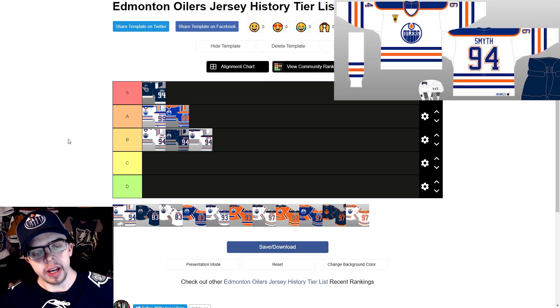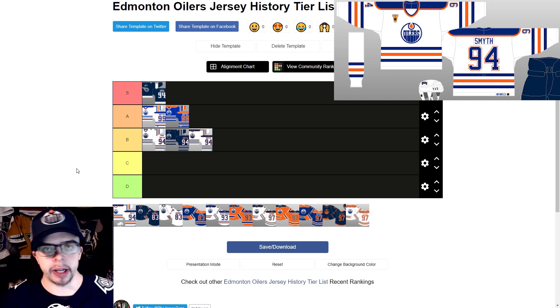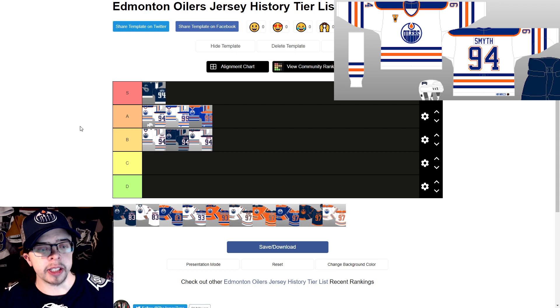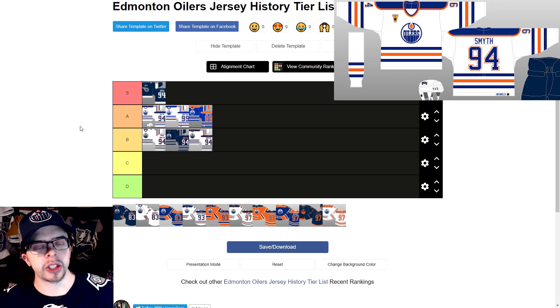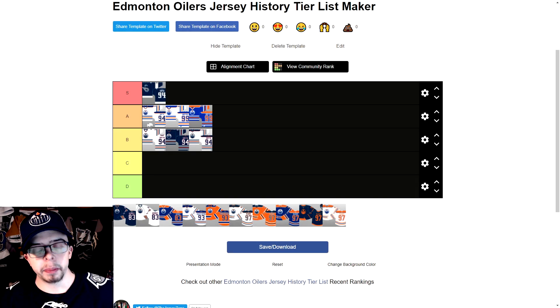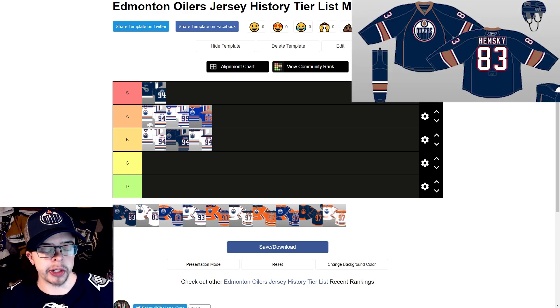The 2003 Heritage Classic jersey is basically a throwback to the 1981 to 1994 home jersey — very similar with slightly darker blue. I have the same feelings as I do for the 1981 jersey, so I'll put it just slightly ahead of that one. I think I like the blue on the Heritage Classic just a little bit more, as the 1981 blue might look a touch too bright in pictures.